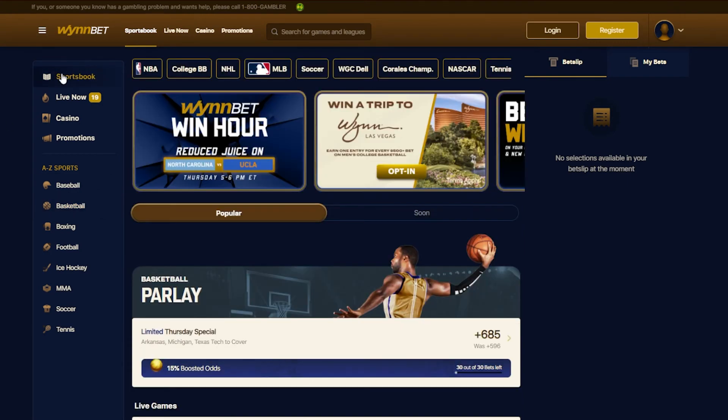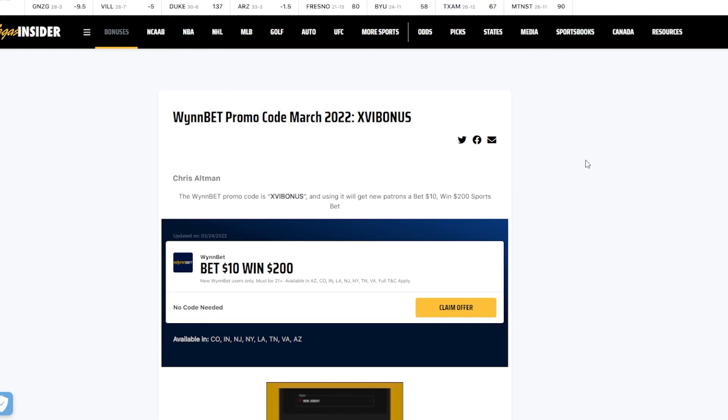Now let's talk about the welcome bonus. The exclusive bonus can vary from time to time, so make sure to check the link in the description of our own WinBet promo code and review page, where you can sign up and secure the welcome offer. Let's get you signed up.